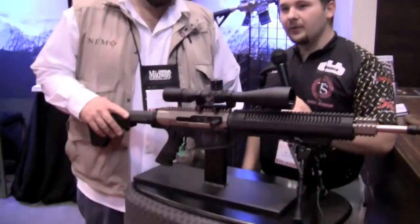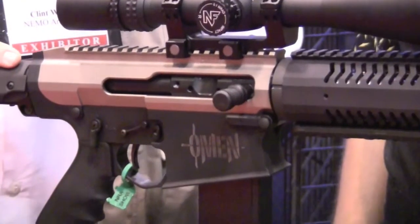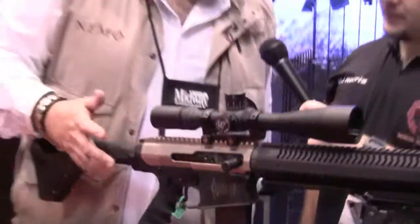This right here is the Omen — it's a new AR in 300 Win Mag, a very innovative product. This is the Omen Rifle 300 Win Mag from Nemo Arms, and it represents our latest evolution in battlefield ordinance.